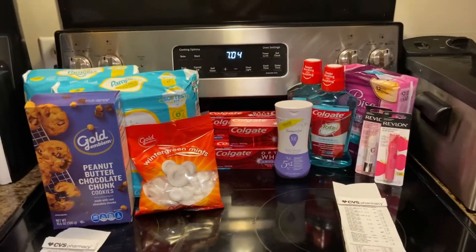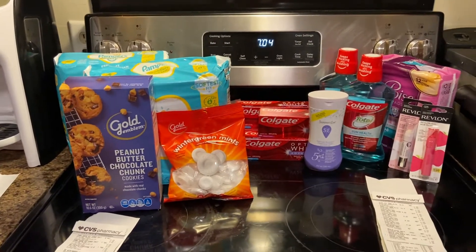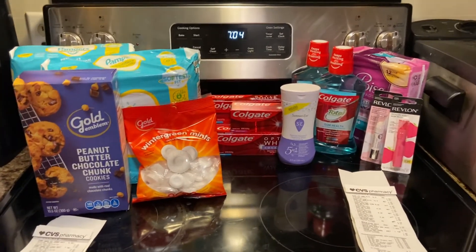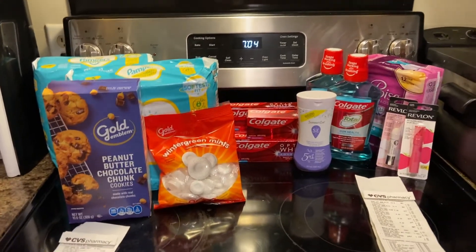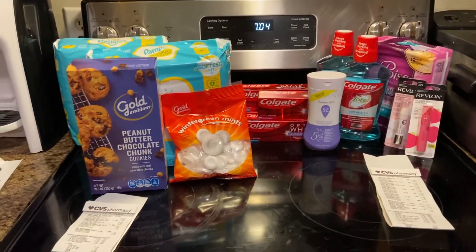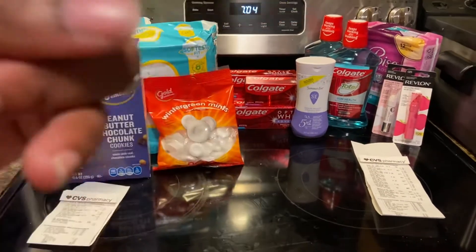What's up everybody and welcome back to my channel, it's your girl Couponing with Bricka. Today's video for this week is coming from CVS. I'm trying to get back on and fill these videos and put them out for you guys, so just bear with me. Today's CVS video has two transactions.